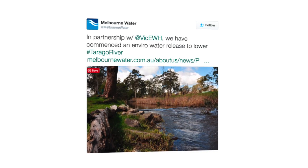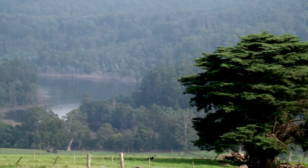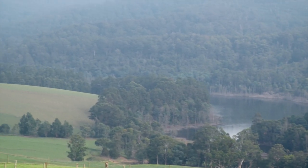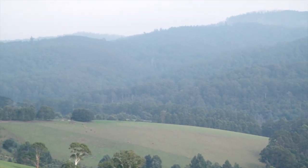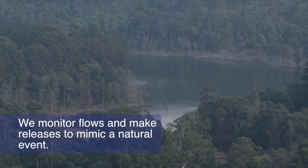We use social media, community bulletins and our webpage to communicate our releases. The river still receives some natural flows, either when the reservoir spills or from rainfall runoff downstream of the reservoir, but these natural flows are not enough. We monitor flows and make releases to mimic a natural event.